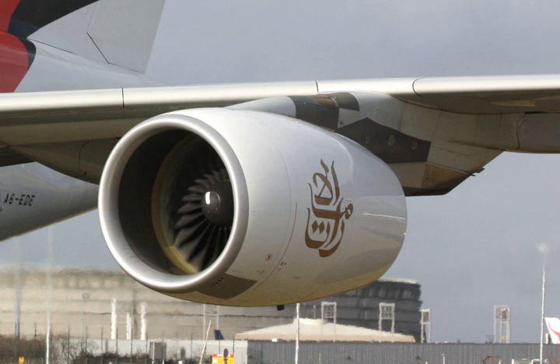The GP7000 is a 2-spool high-bypass turbofan engine. Its length is 16.1 feet (194 in / 4.92 m) spinner to flange. Diameter is 10.4 feet (124 in / 3.16 m) for the fan, and 9.7 feet (117 in / 2.96 m) overall. Dry weight is 14,797 lb.